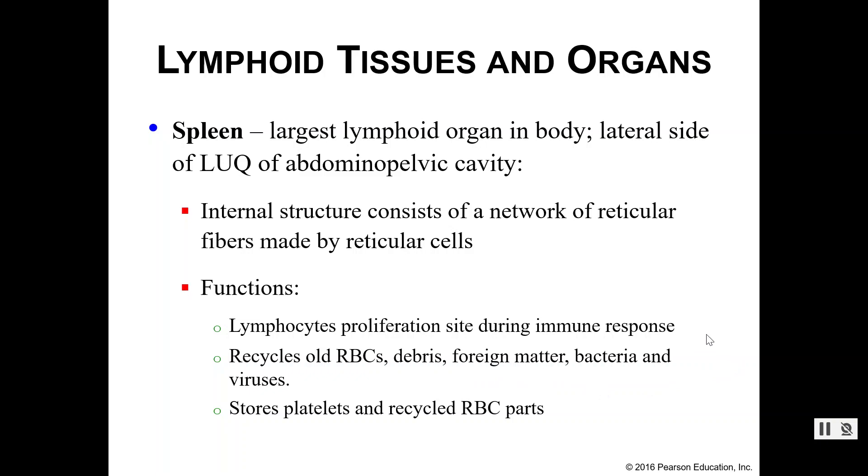In addition to that, your spleen is also a site for lymphocyte proliferation when your immune system has kicked into high gear. Your spleen recycles old red blood cells and it can store the parts of those recycled red blood cells for later, as well as store platelets for when we need extra ones of those.